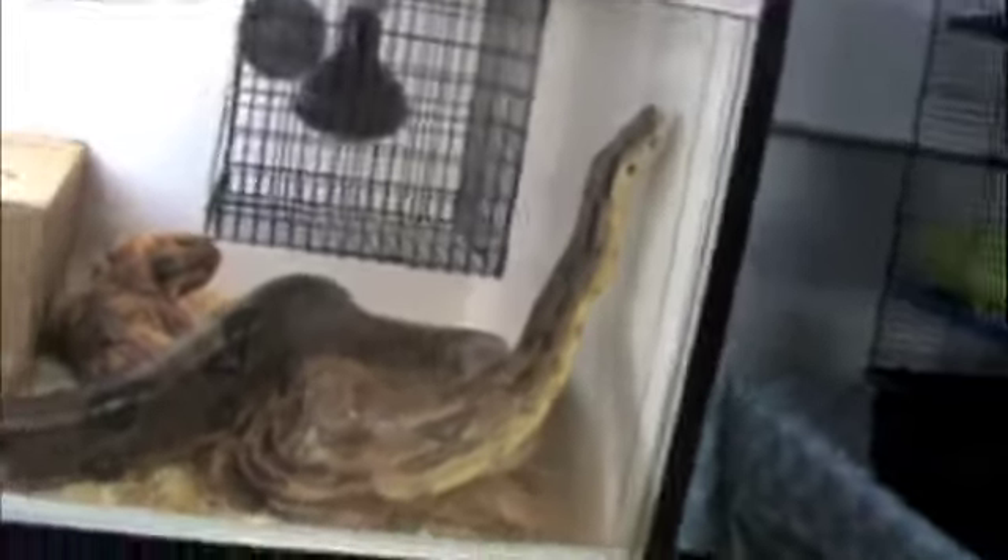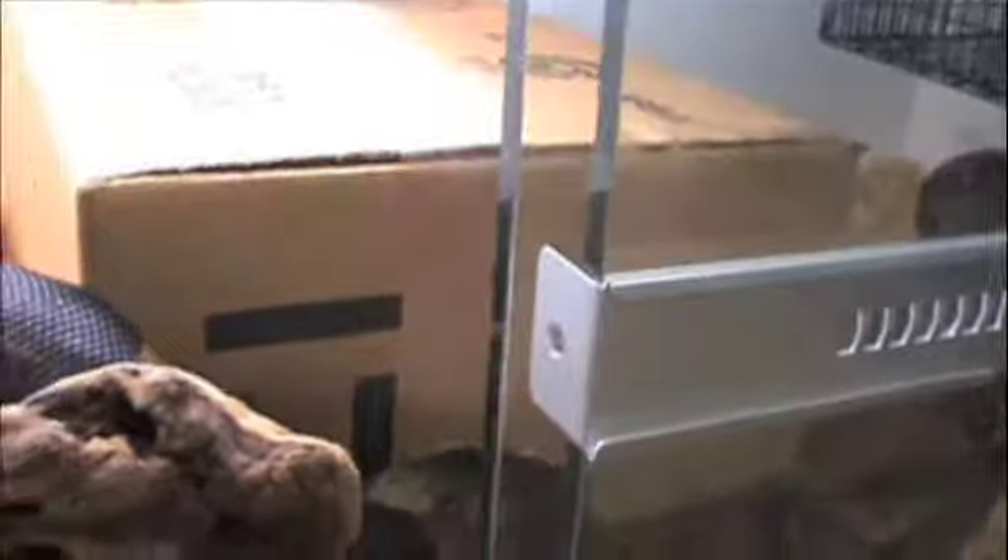It's totally exploring, interested in everything. Another log over here, a big water dish in the back — it fits perfectly in there. And a hide that's just made out of a box, and that fits perfectly in there too.